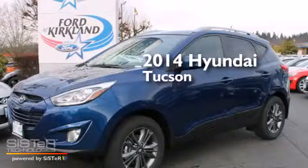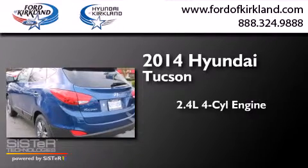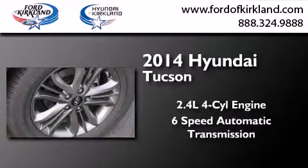This is a brand new 2014 Hyundai Tucson. It features a 2.4 liter, four-cylinder engine, a six-speed automatic transmission, and all-wheel drive.